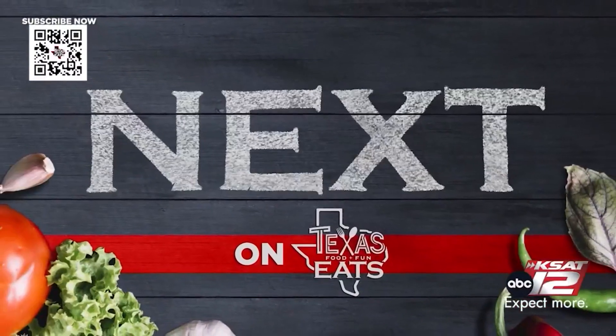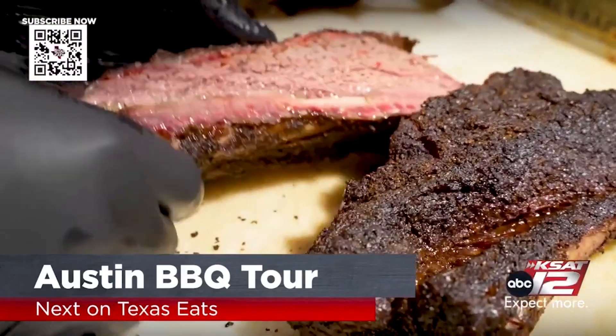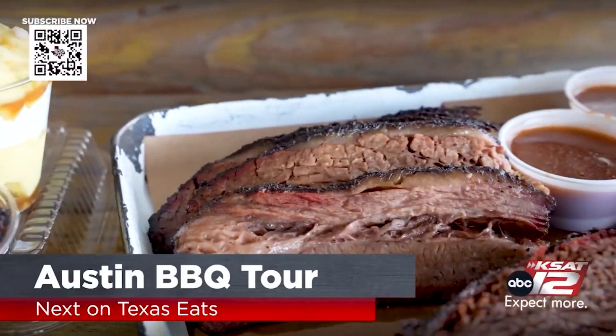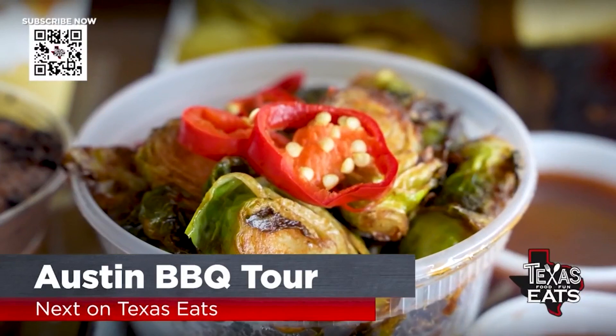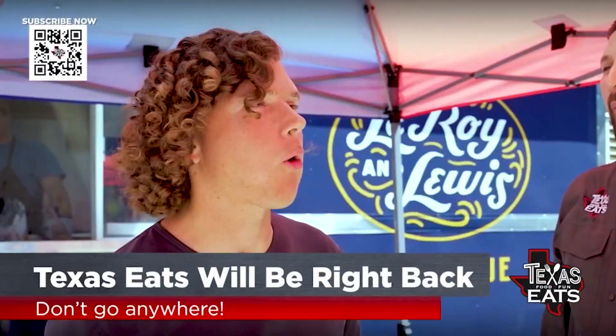Next on Texas Eats, YouTuber Man Plus River and I take you on a barbecue tour of three of the top barbecue destinations in Austin — brisket, beef rib, Brussels sprouts, everything out here. Don't go anywhere. Texas Eats is coming right back after the break.